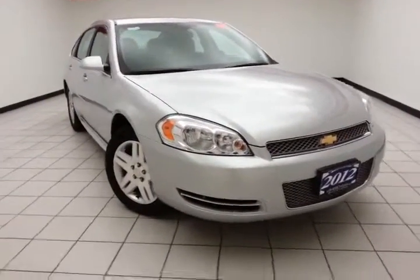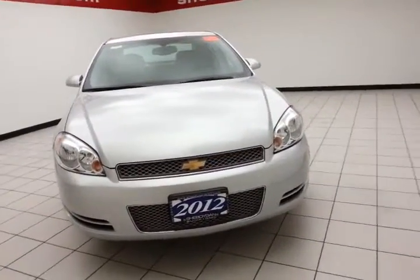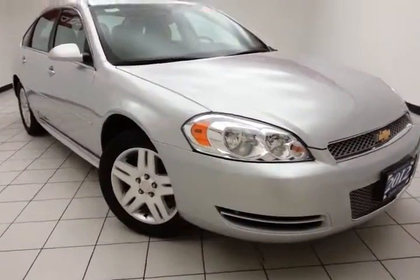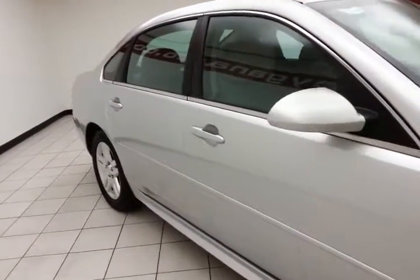Welcome to Chewboggin Chevrolet Chrysler Center. Today's special is a 2012 Chevy Impala LT, stock number Z2733XXA. 62,000 miles on this local trade, comes to us with a clean AutoCheck history report, silver ice metallic in color.